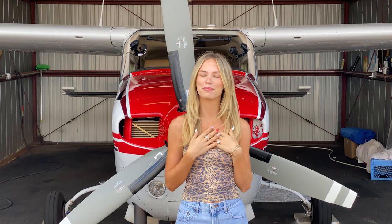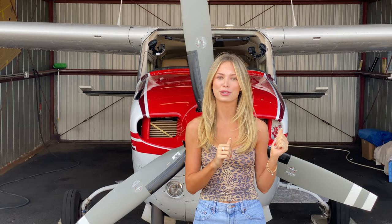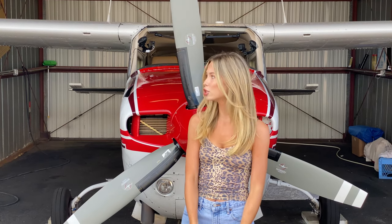Hey guys! Welcome to flight lesson number five. If you're new here, my name is Piper. I'm learning to fly. You can check out videos one through four on our channel. If you are a loyal subscriber, thank you so much for your patience. We know it's been a while — like two months since our last lesson — because our plane had to go in for some maintenance. It had its annual inspection and another inspection on the main spar, but she's ready to fly now. She's looking good.